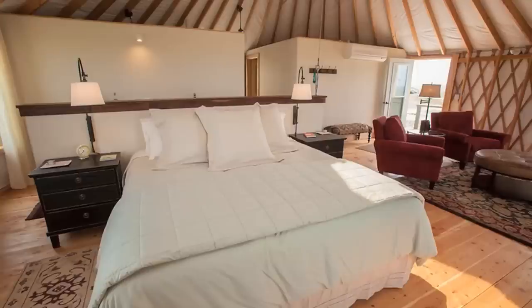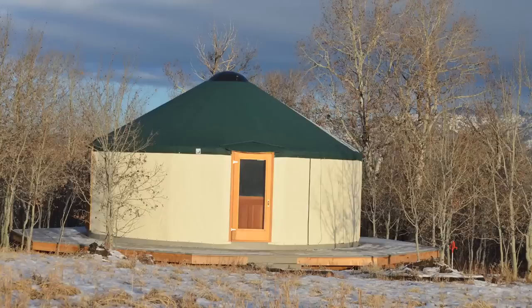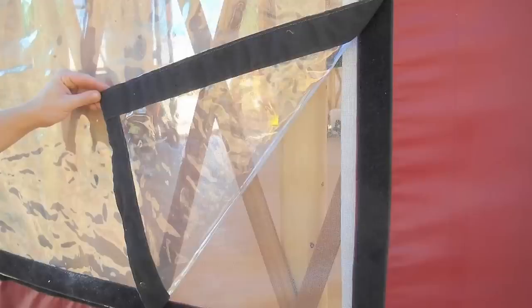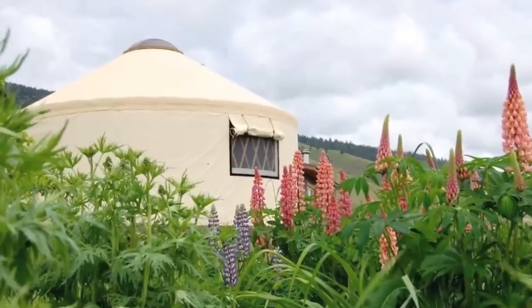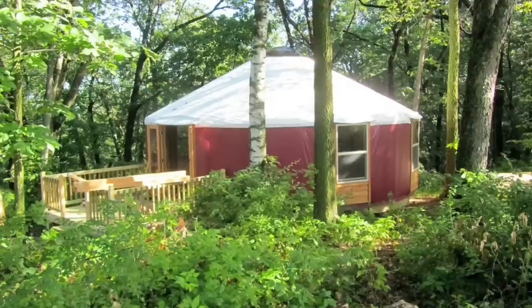Bottom line with a yurt — it's really hard to put your finger on exactly how it feels. We can sit here and say it's a unique and beautiful structure, but until you really go into one and see what it's like firsthand, you're not going to know. That's why people always say 'wow' when they finally get into one. They are amazing — the best thing you can do is find one in your area and get in it.